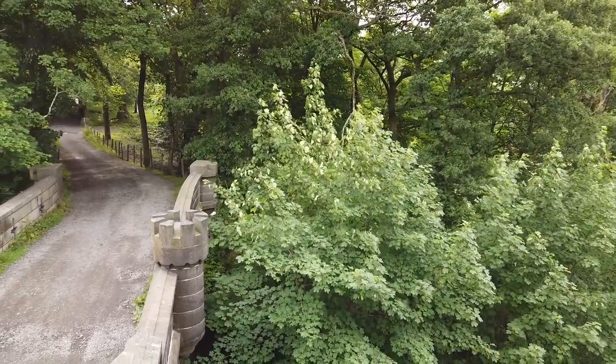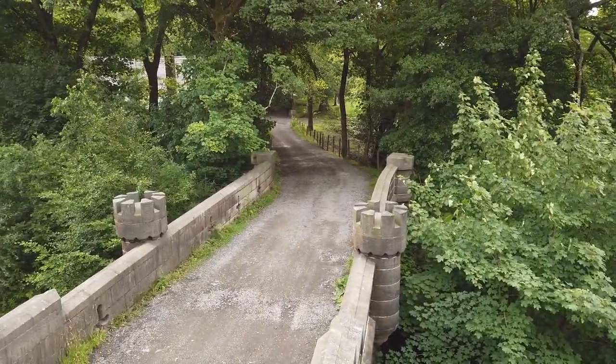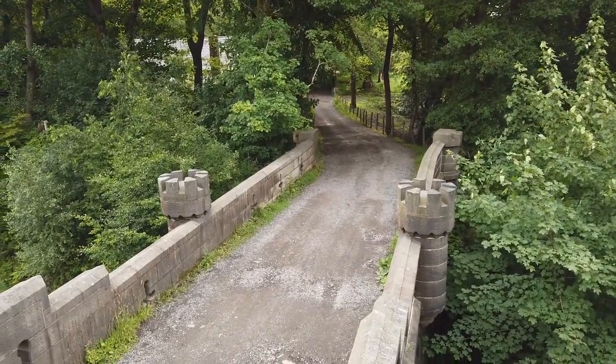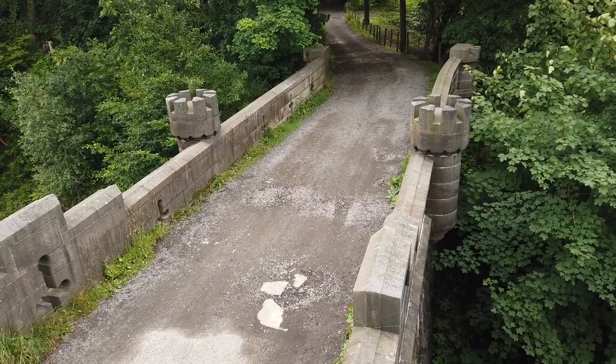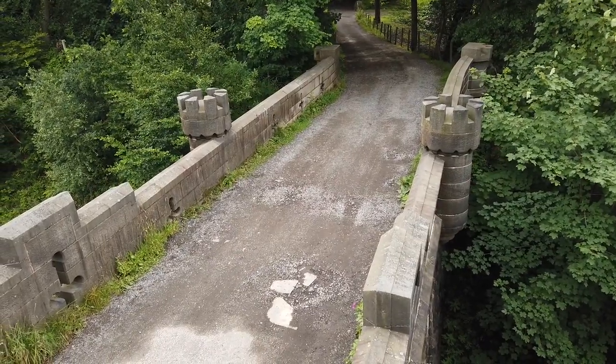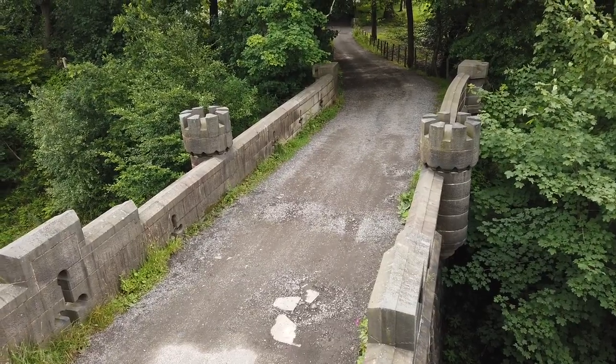Again, you can see some more elements of it. And I don't know if you can spot, but there's even some arrow slits as well, like we would need to repel the people arriving by train.